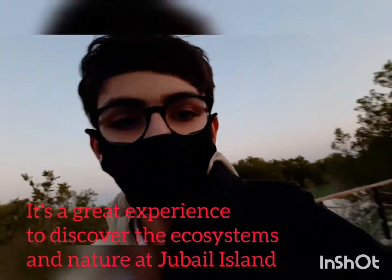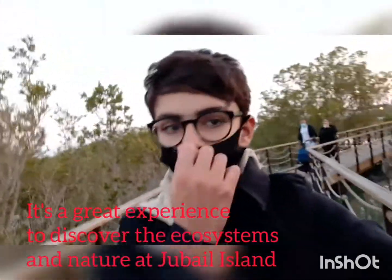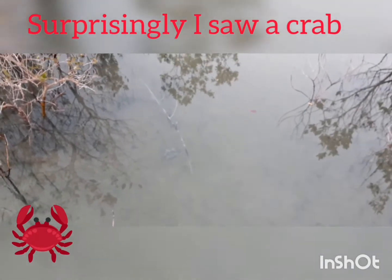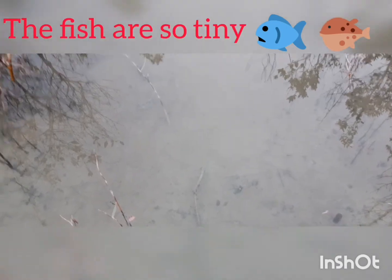Surprisingly, I actually saw a crab — this is a great experience. What is that? You see the crab? There's a shadow of a fish but there's no fish. Oh, those are tiny fish here in the water — this fish is extremely tiny.